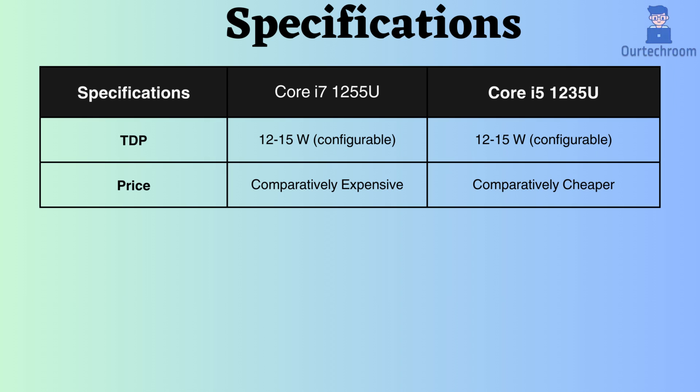The TDP of both processors is configurable and ranges from 12 to 15 watts, indicating that they are low power consumption processors. Comparatively, the Core i7 is more expensive than the Core i5.